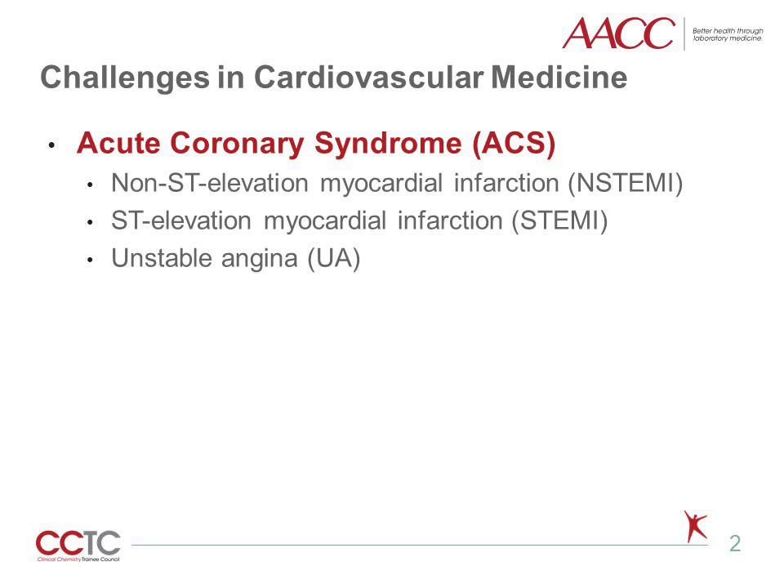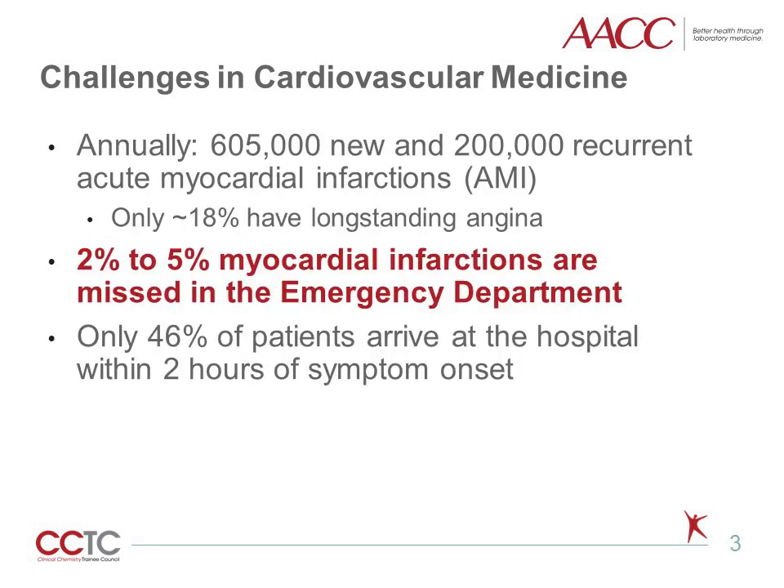One of the major challenges in cardiovascular laboratory medicine revolves around acute coronary syndromes. Although acute coronary syndrome constitutes a continuum, it is usually divided into non-ST elevation myocardial infarction, or NSTEMI, and ST elevation myocardial infarction, or STEMI, based upon electrocardiogram changes at presentation. Patients with unstable angina are also classified into the acute coronary syndrome definition and present with chest pain or other symptoms without electrocardiogram changes or evidence of myocardial necrosis. Annual statistics estimate there are greater than 600,000 new and more than 200,000 recurrent acute myocardial infarctions, with only approximately 20% of patients experiencing long-standing angina or chest pain. There are over 6 million visits to emergency departments across the United States.